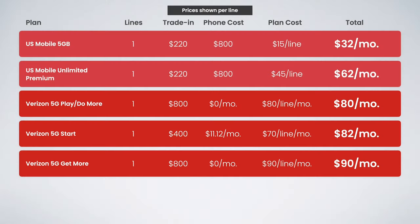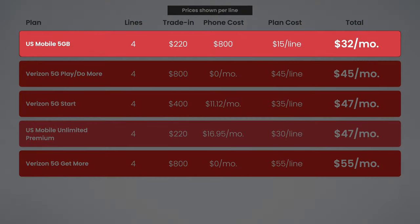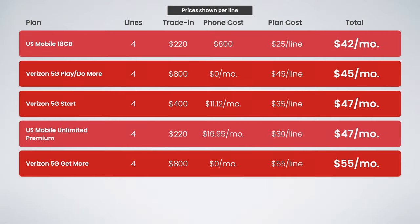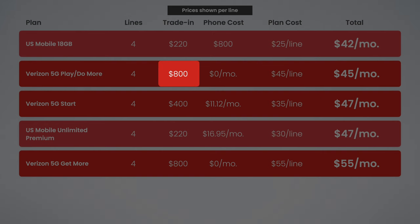But what about for families? If we take a look at the four-line price breakdown, you can see US Mobile's 5G plan remains the cheapest option, and you could actually upgrade to the 18-gig plan and still save a couple of bucks. But if you need over 18 gigs per month, then Verizon 5G Play More or Do More are your best options. The combination of getting $800 of trade-in credit per line, along with the multi-line discount, makes this net monthly total just $45 per month.